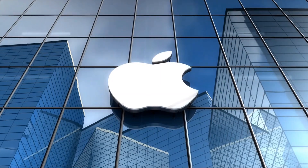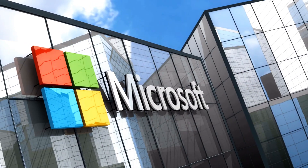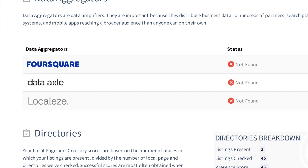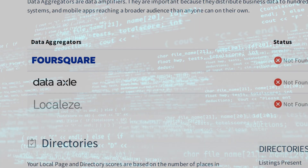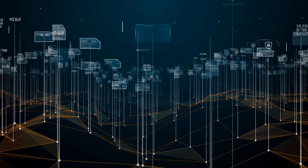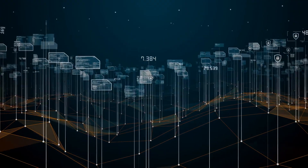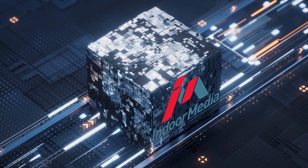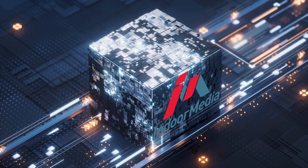Google is not alone. Platforms like Apple and Bing also grab your information from data aggregators like Data Axel, Foursquare, and LocalEasy. These aggregators take your data and send it to their vast networks, including over 150,000 partners and developers. Indoor Media's Find Local ensures your data is present and accurate across these powerful data aggregators and their networks.